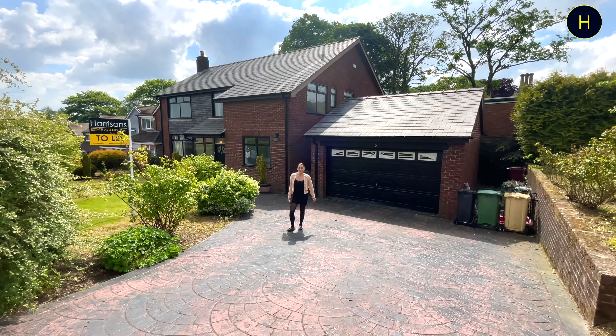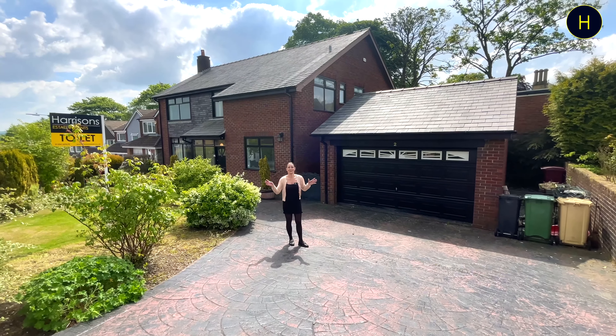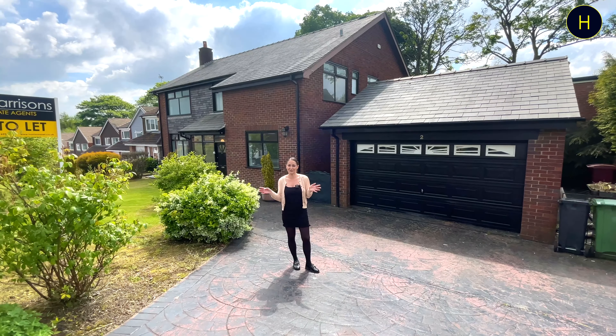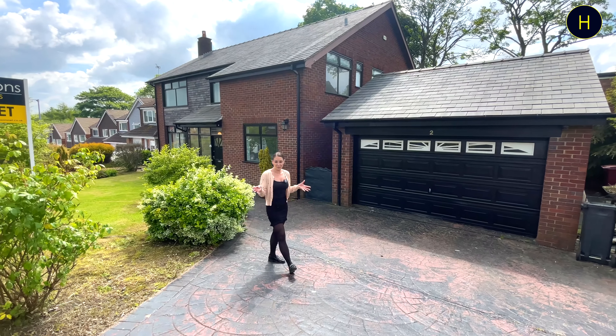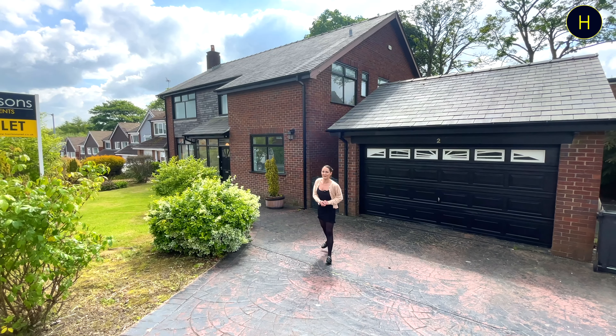Hi guys, welcome back to the channel. My name is Natalie. Today we are at Greystoke Drive at this gorgeous detached property. It has five bedrooms, three bathrooms, and two reception rooms. To the exterior of the property, as you can see here, we have a large drive and a garage. Please come with me and we'll take a look around.